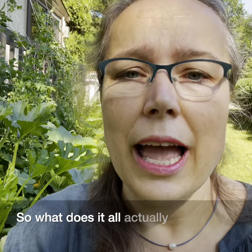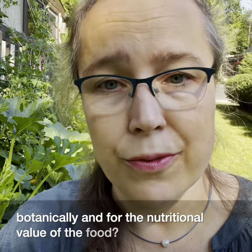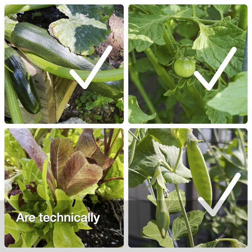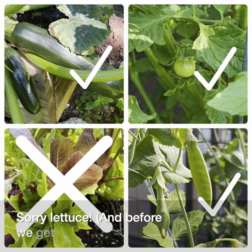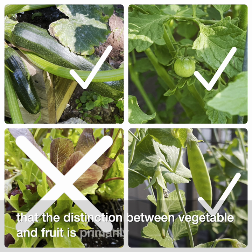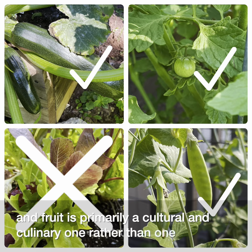So what does this all actually mean botanically and for the nutritional value of the food? Most of the vegetables I just showed you are technically fruits because they contain seeds. Sorry lettuce. And before we get into an argument, please know that the distinction between vegetable and fruit is primarily a cultural and culinary one rather than one of botany.